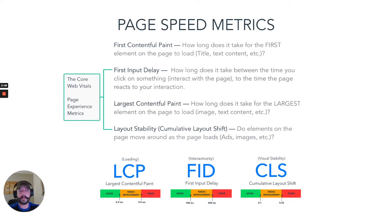First Contentful Paint — that's how long it takes for the first element on the page to load, such as a title, text, content, etc.